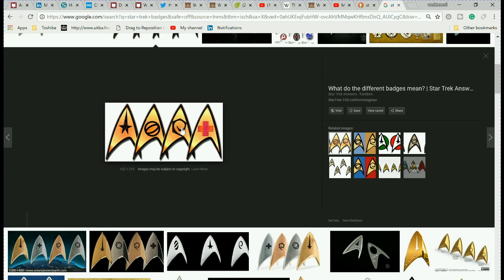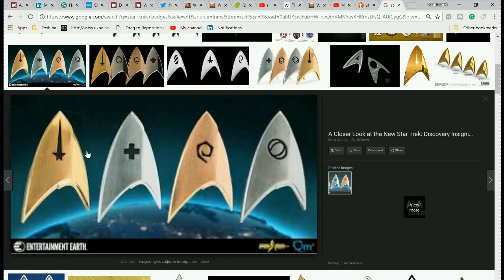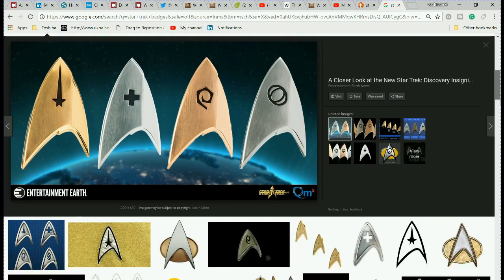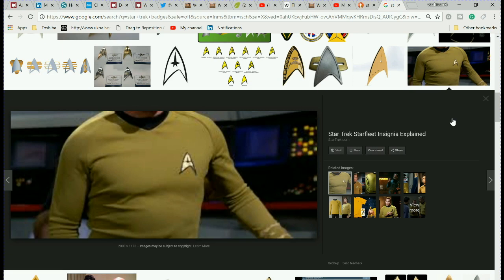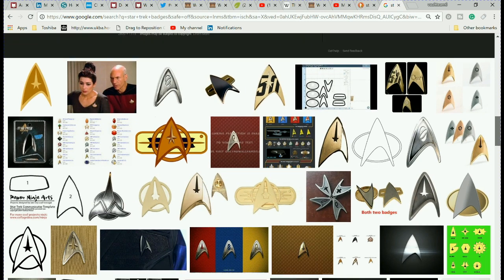Now apparently these images are all over the place. I've never seen these on a badge before, and I'm a big Star Trek fan. Going back to Captain Kirk, there's something in the center of the badge now — it just looks very, very strange.